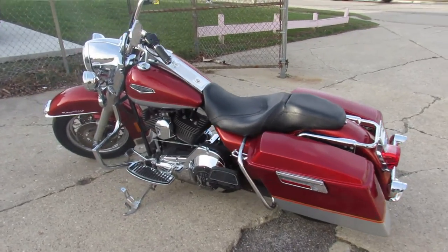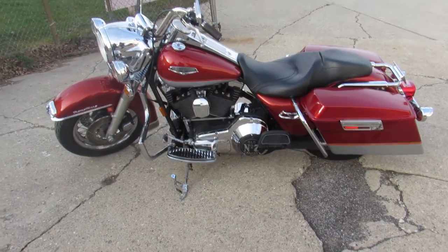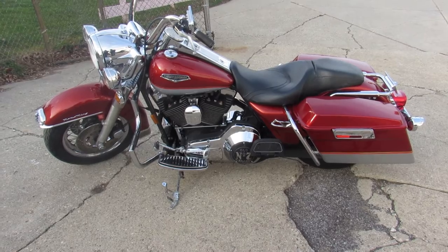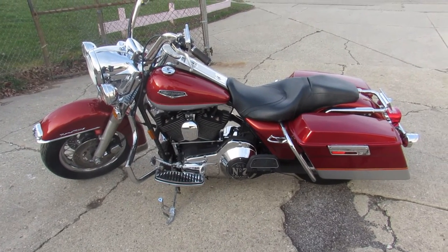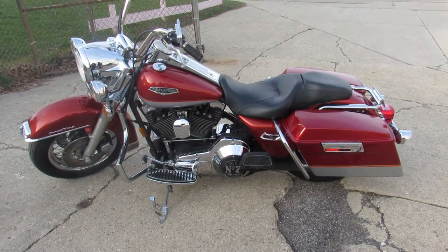Anyway, just serviced at the factory authorized dealership. All the fluids have been changed, this thing's ready to ride, so you guys can buy with confidence. Nice clean bike. We've got over 400 used Harleys, got guaranteed financing. Call today and you can ride today — approvalpower sports.com.